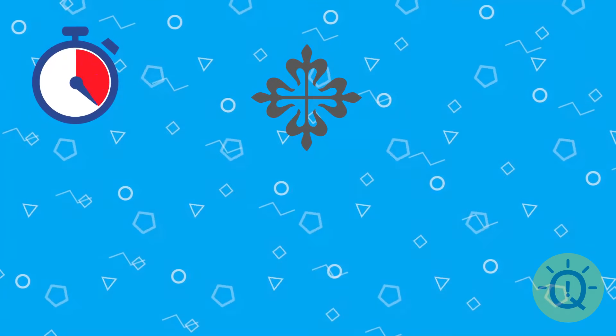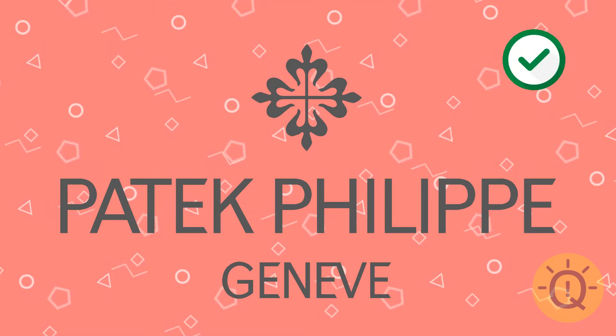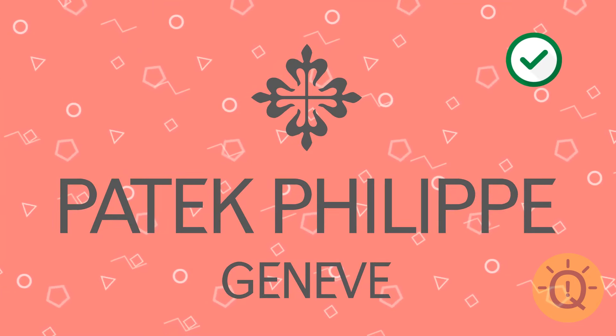Here's another brand for you. Do you know what this is and what they sell? Patek Philippe — the company sells luxury watches.